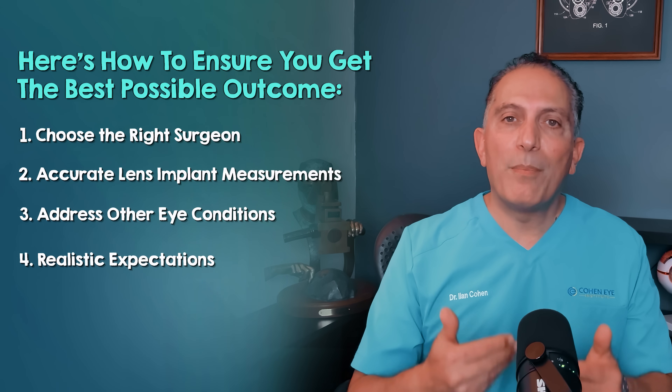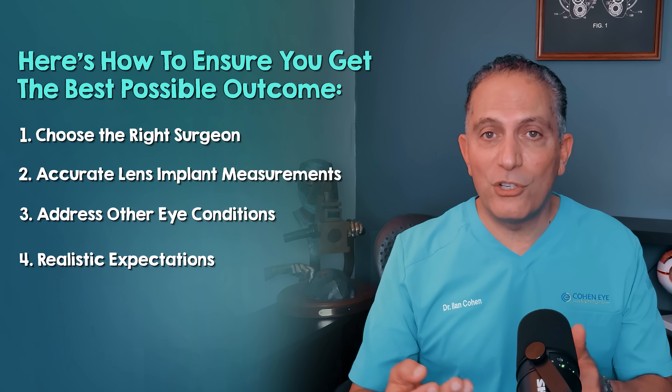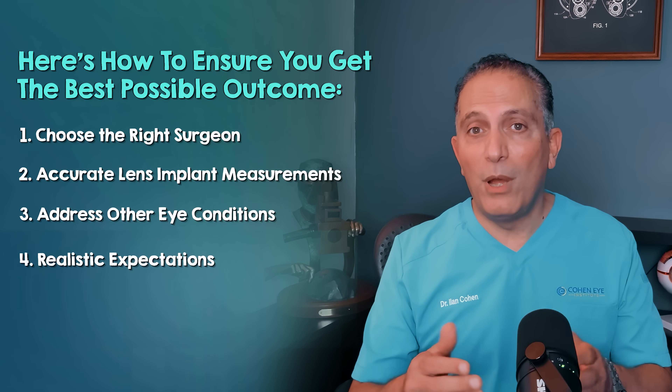The Panoptix Pro represents a significant leap forward in cataract surgery, offering unparalleled visual freedom for the right candidate. It's a permanent choice that defines how well you see for the rest of your life. By focusing on these crucial factors — selecting an experienced surgeon, ensuring meticulous measurement, addressing any underlying eye conditions, and setting realistic expectations — you can maximize your chance of achieving the sharp, clear, and glasses-free vision you deserve. If you're considering cataract surgery, don't shop for your lens online or rely on anecdotal experiences alone. Partner with a surgeon who is truly an expert in premium lens technology and can guide you through the personalized decision-making process.